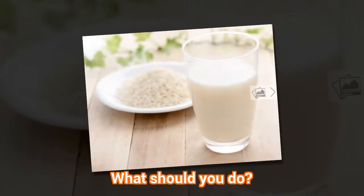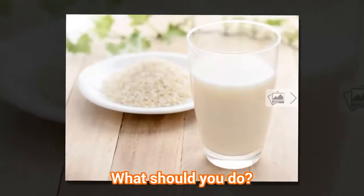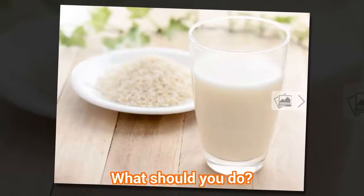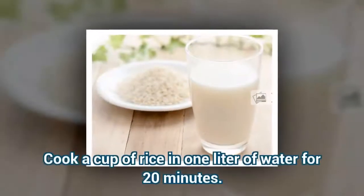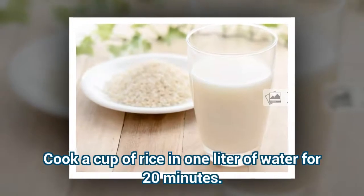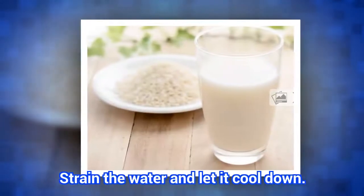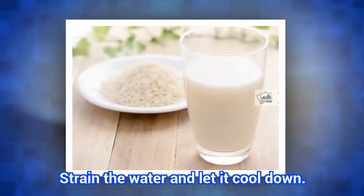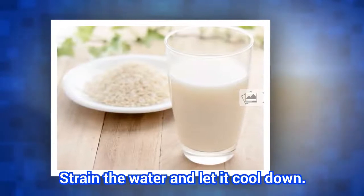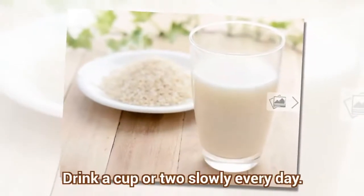What should you do? Cook a cup of rice in one liter of water for 20 minutes. Strain the water and let it cool down. Drink a cup or two slowly every day.